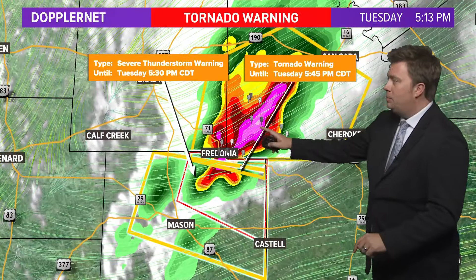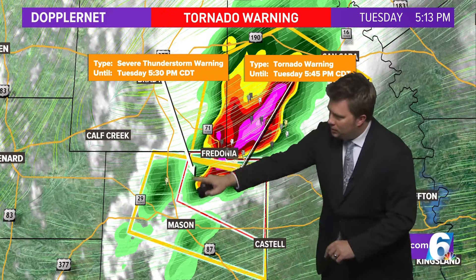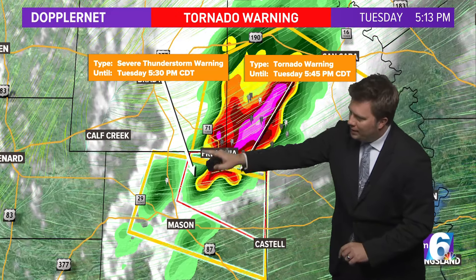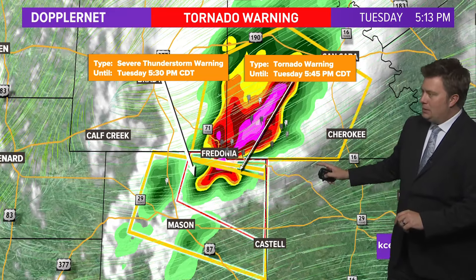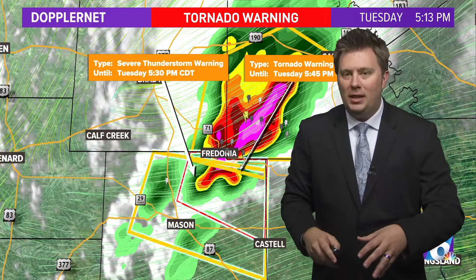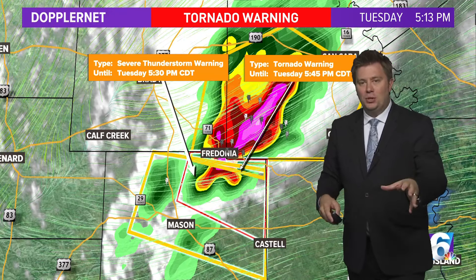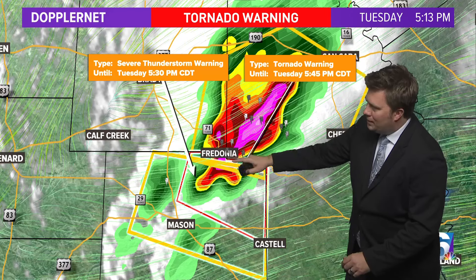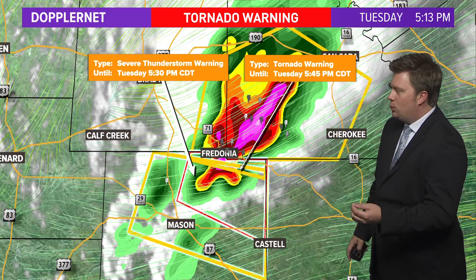This storm has a severe thunderstorm warning in effect for McCullough and San Saba counties until 5:30, and a severe thunderstorm warning for Mason County until 5:30. Inside all of that, we have a tornado warning — the red shaded box just outside our viewing area, moving east. This isn't the cleanest image of a tornadic storm, and these tornado warnings are radar indicated — not necessarily anything on the ground. One thing we look for is a little inflow notch right here, where it's bringing in drier air from the south, indicating possible rotation.